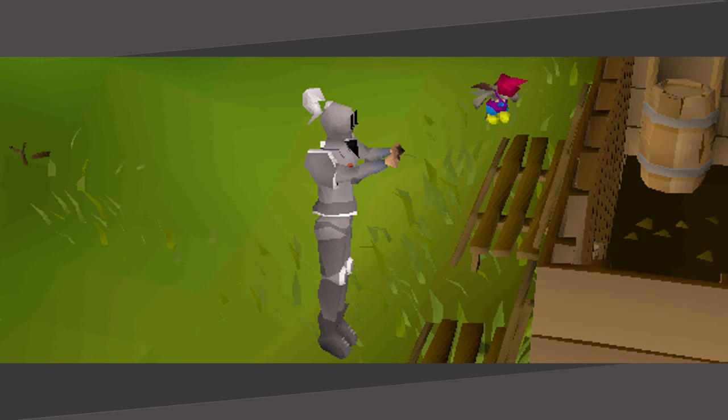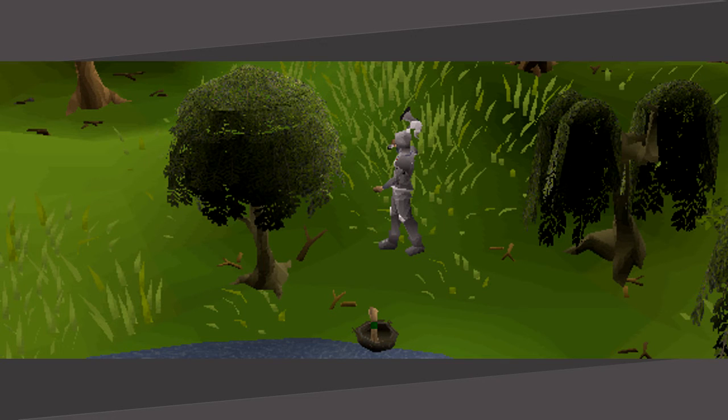Lucky implings have been added as well that require 89 Hunter to catch, or level 99 barehanded. Once caught, these implings will give you one roll on the clue scroll drop table. You can also receive clue scrolls from mining and woodcutting now, so watch out for those birds' nests.